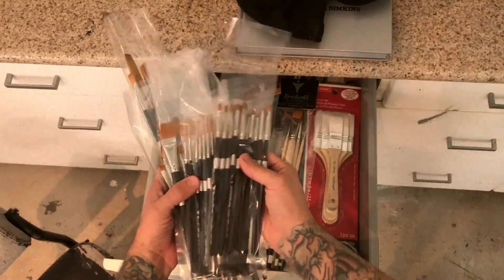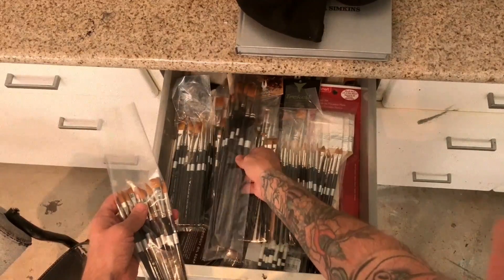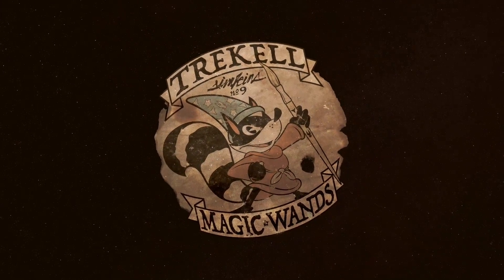Let's put these brushes away. I'm currently sampling these brushes again to select what my next set of brushes is going to be — my Series 9 set which is going to be coming out soon. So I'm in the process of designing that and I hope you guys enjoy it when it comes out.